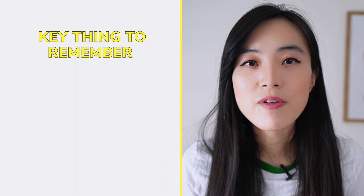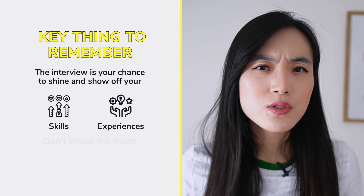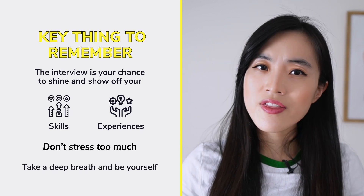So there you have it — some practical tips on how to improve your communication skills in data science job interviews. If you found this video helpful, be sure to give it a thumbs up and subscribe to our channel for more content like this. Remember, the interview is your chance to shine and show off your skills and experiences, so don't stress too much. Take a deep breath, be yourself, and with practice and preparation you'll be able to nail that interview and land your dream job. If you have any other tips or experiences to share, leave them in the comments below. Thanks for watching and I'll see you in the next video.